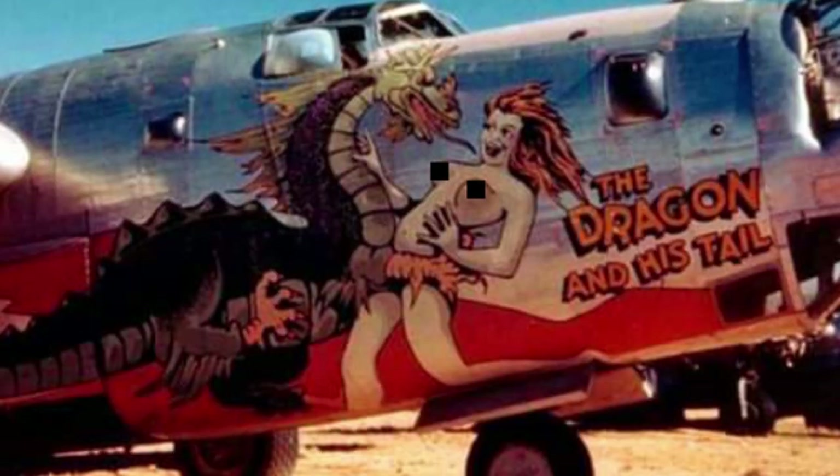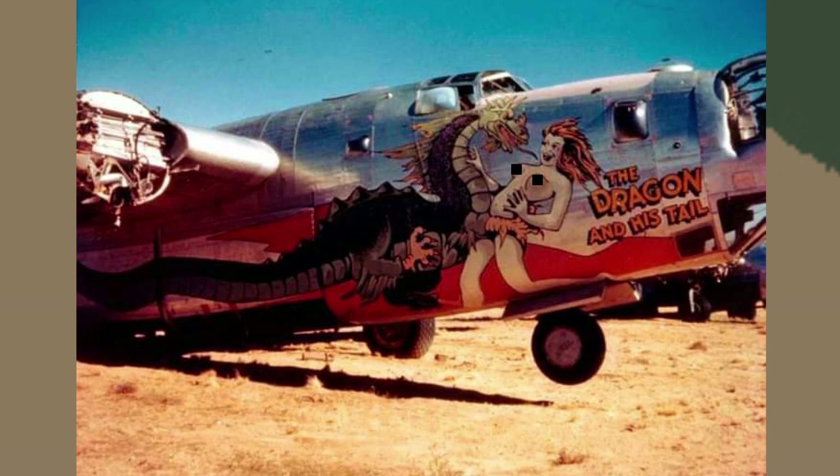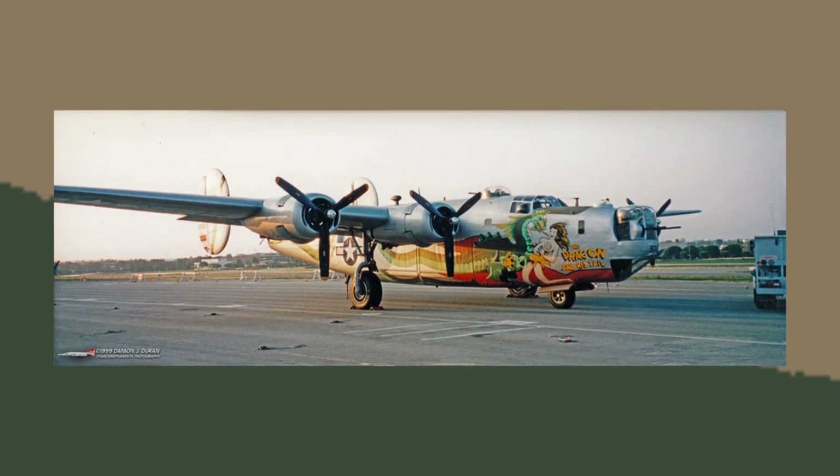The typeface of the lettering fits the style perfectly. This picture was taken at the scrapyard — the crew scrapping the planes left her to last, hoping someone would come along and save her, but nobody did. Thankfully, we have a B-24 today that has recreated this gorgeous nose art, and it is very high on my bucket list to go and see this beautiful work of art.